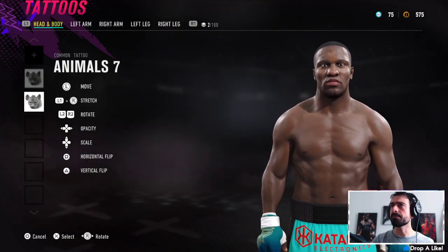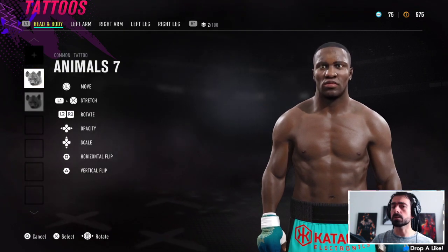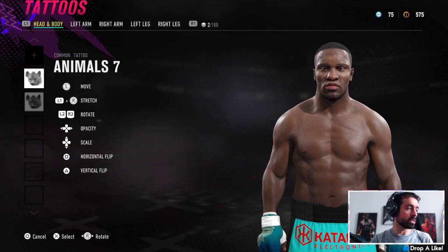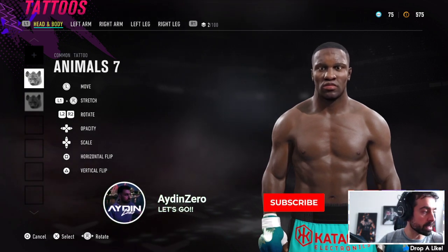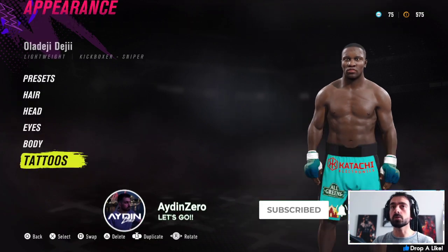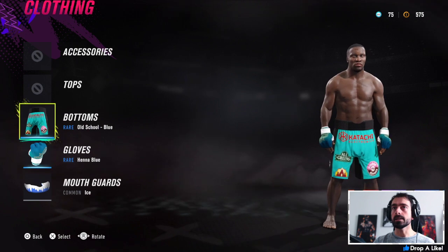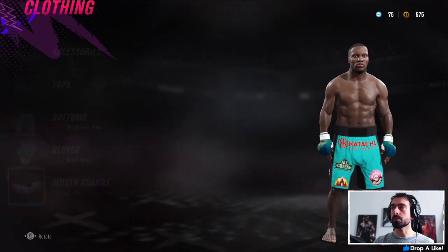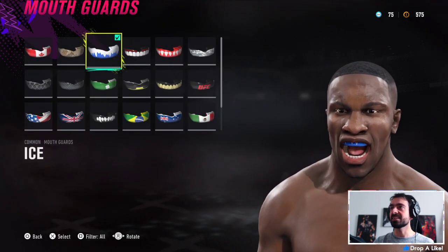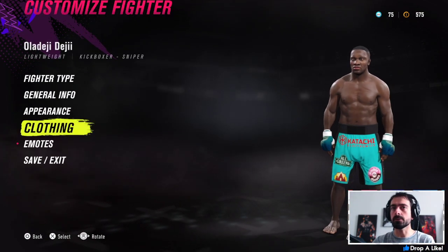For the eyebrow sections I've got animals number seven for both sides. For the clothing I went for the blue old school blue, and for the mouthpiece I went for ice — because it's ice cold. Now let's jump into the next one and have a look at Floyd.